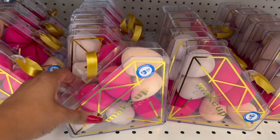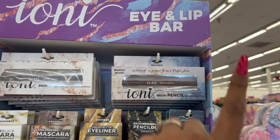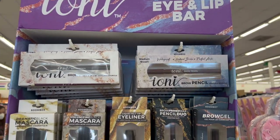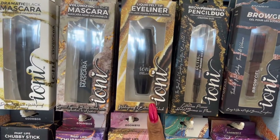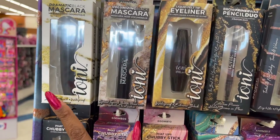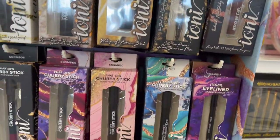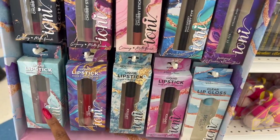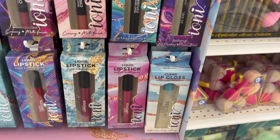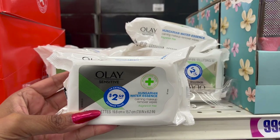Great makeup blenders — look new for $3.99. Really cute, you do get seven pieces for $3.99. They also have the Ioni eye and lip bar — tons of new items to pick and choose from. They have the eyeliner, the volumizing mascara, dramatic black mascara, a pencil, the brow gel, chubby sticks, liquid lipstick, and lip gloss.